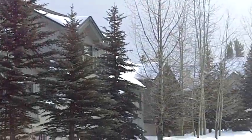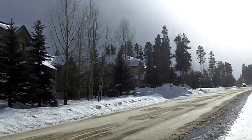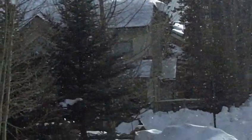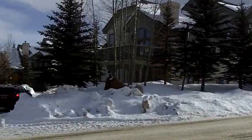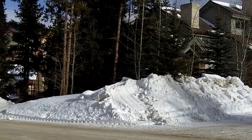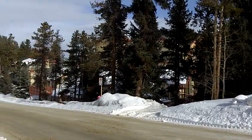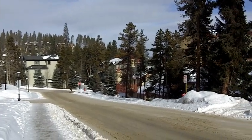That triplex houses unit 324, and there's 324 right back up here. You can see it's pretty close to where you were. Anyway, that's the outside of the Highlander — I'll be sending it to you. Thanks.